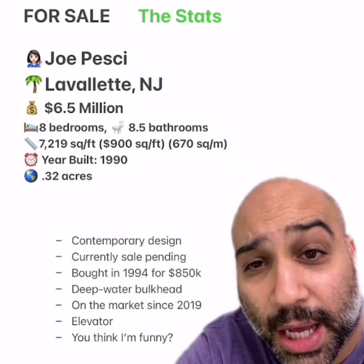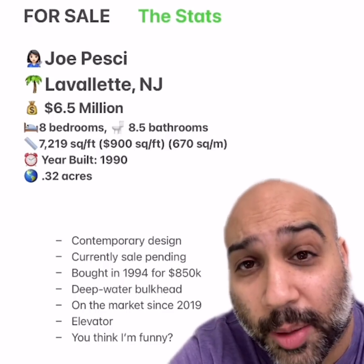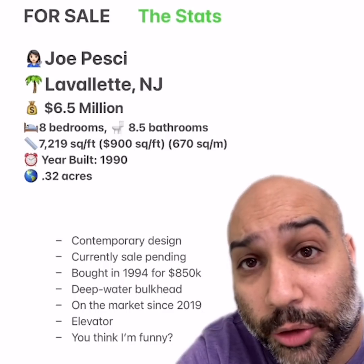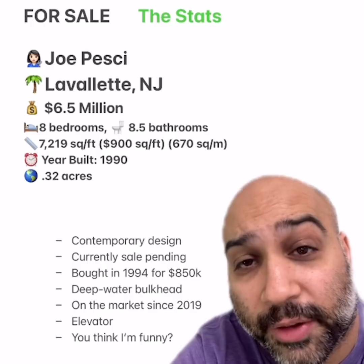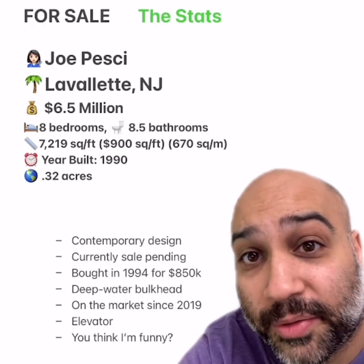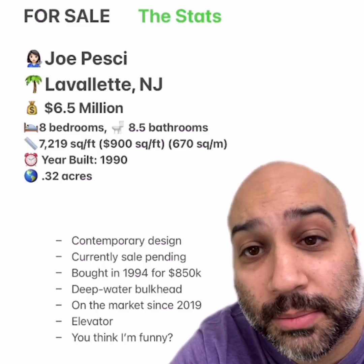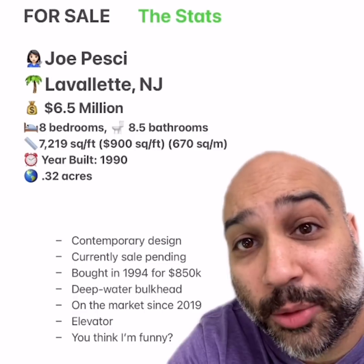This home, because it's Joe Pesci's, ranked a coveted 5 out of 5 on the homies' home ranking scale. Welcome to the Stats After Show, where we take a deeper dive into the stats. Any other owner of a home like this wouldn't have ranked so high, but since it's Joe Pesci's, it did. Everything about it was perfect. It's currently under contract, and I really hope the new owners keep it as is, and maybe even turn it into a Joe Pesci museum. It's located on the Jersey Shore, which I've never been to, but I hope to visit someday.